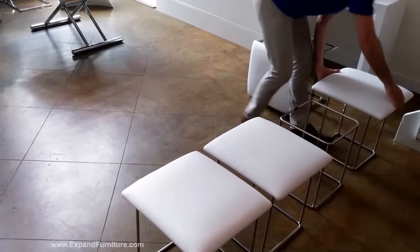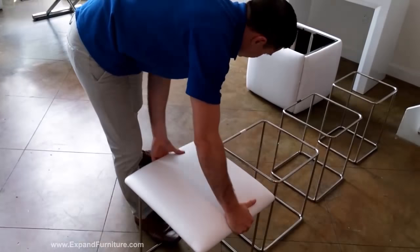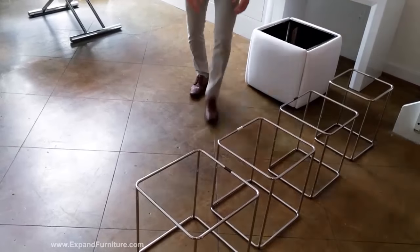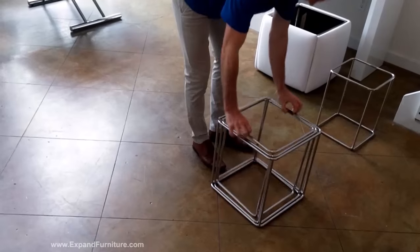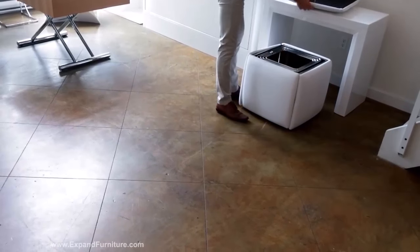Next we have the 5-in-1 cube ottoman. This neat little chair has five different stools that all nest into each other and hide away inside the ottoman. The tops pack around it and it can tuck away inside a table like this, or it can hide in plain sight.